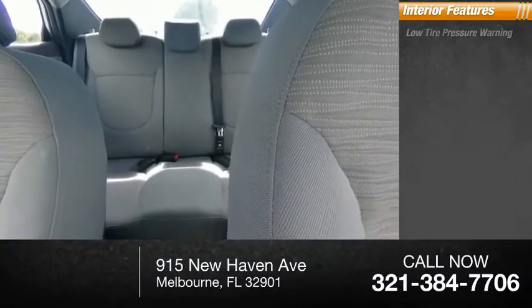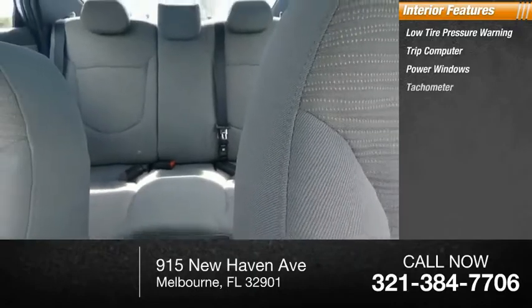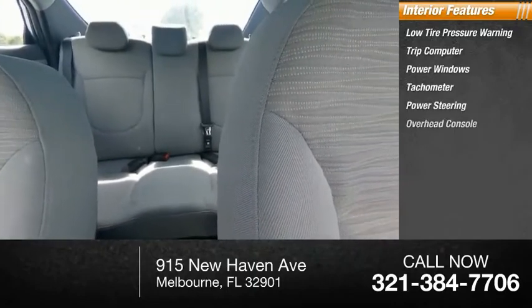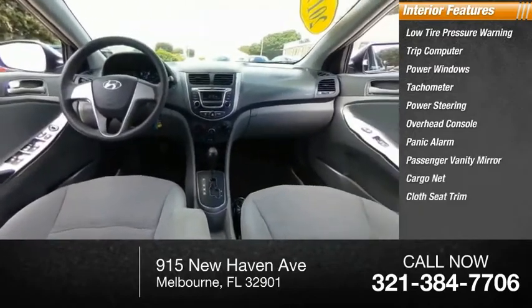Inside you'll find low tire pressure warning, trip computer, power windows, tachometer, power steering, overhead console, panic alarm, passenger vanity mirror, cargo net, and cloth seat trim.